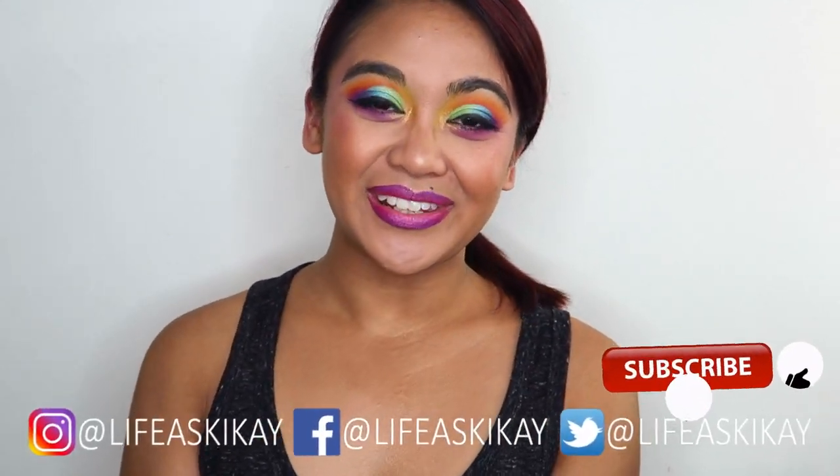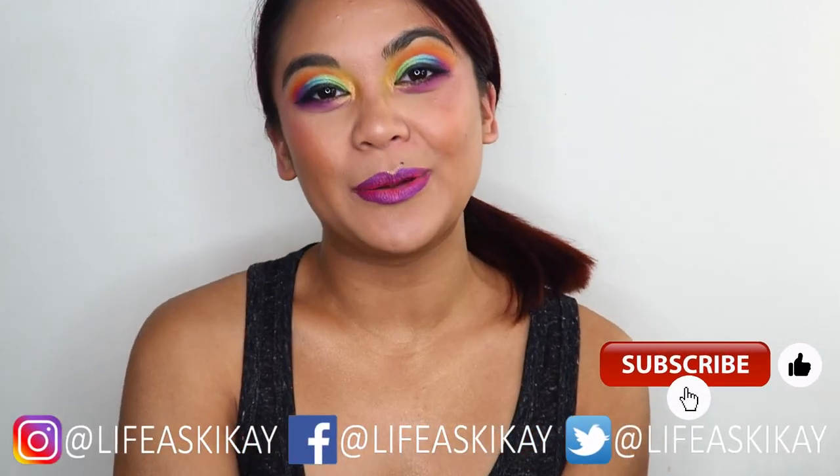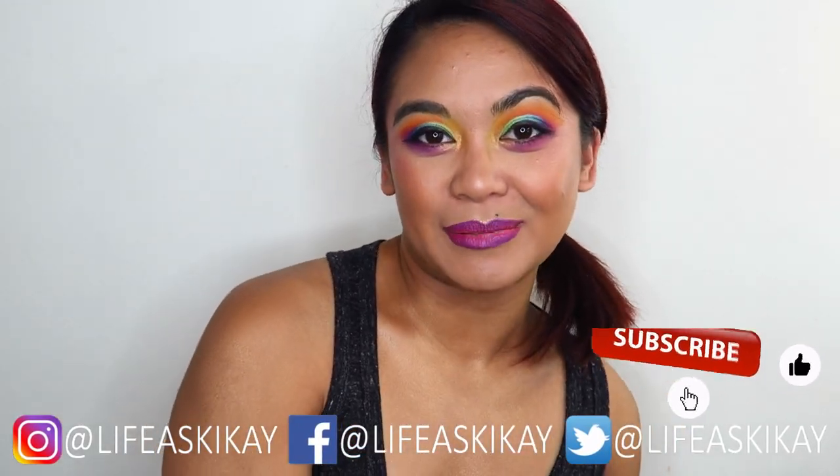Hey, what's up you guys! It's Judy here with my Life as Geek Eye on this channel. I create videos on product reviews, makeup tutorials, and lifestyle advice with the aim to entertain, educate, and enrich the lives of others. So if you're new here, please consider subscribing — I would love for you to join the Geek Eye family. And if you're returning, welcome back.